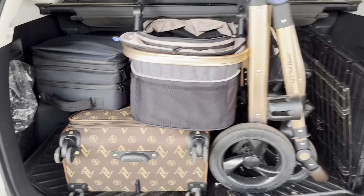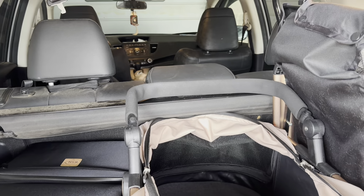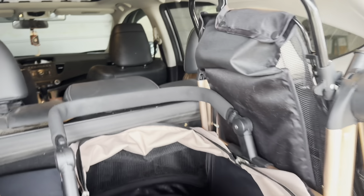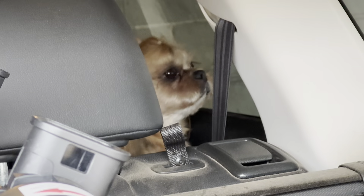Here we are packed and ready. I got my suitcase, these are my grooming supplies, stroller, crate. We are about to hit the road!